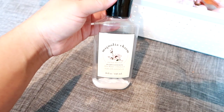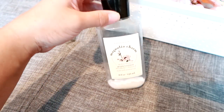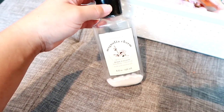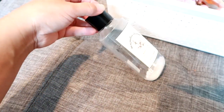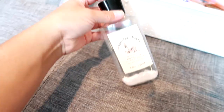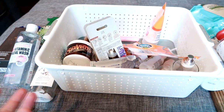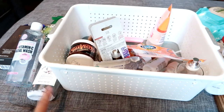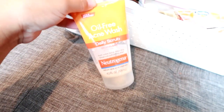I have a Bath & Body Works lotion in here — the Magnolia Charm. I got it at the semi-annual sale. Nothing bad to say. I don't normally buy Bath & Body Works body lotions at full price, but I think I paid about two dollars for this on sale so I couldn't pass it up. It smelled really nice. I'll grab them when they're super cheap like this, because we do go through quite a bit of lotion.